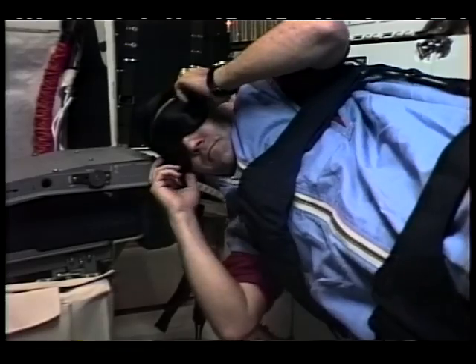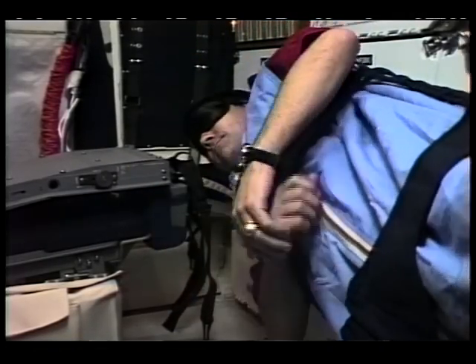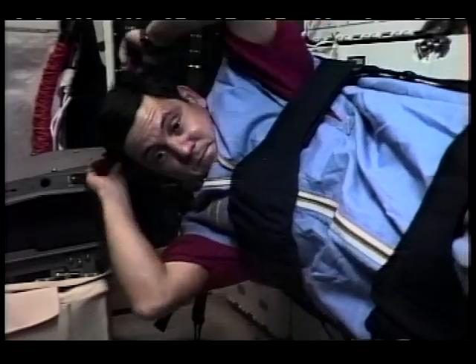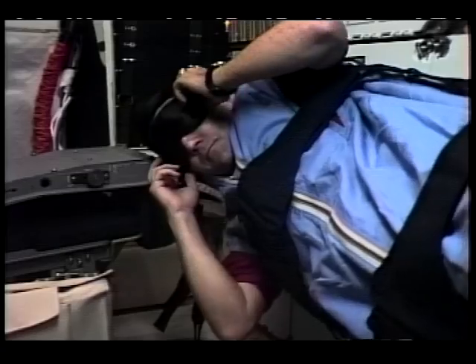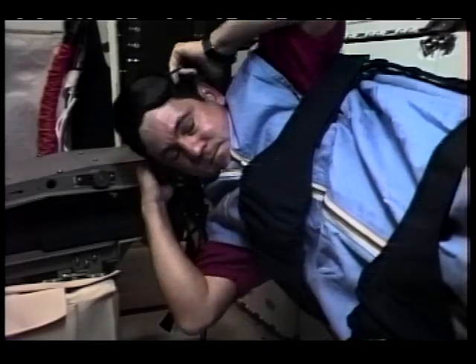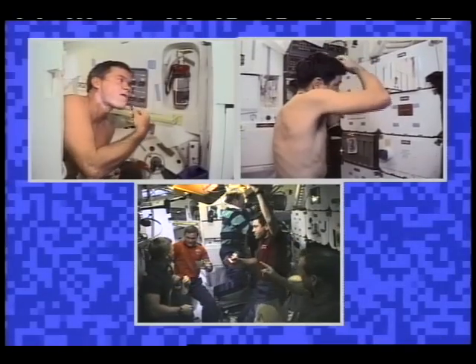That means we see a sunrise and a sunset once every 90 minutes. This could be a problem — up here on the orbiter, if I woke up when it was light and went to bed when it was dark, I'd be getting up and going to sleep every 45 minutes. That wouldn't work. So instead, we just plan out our days like we would on Earth.